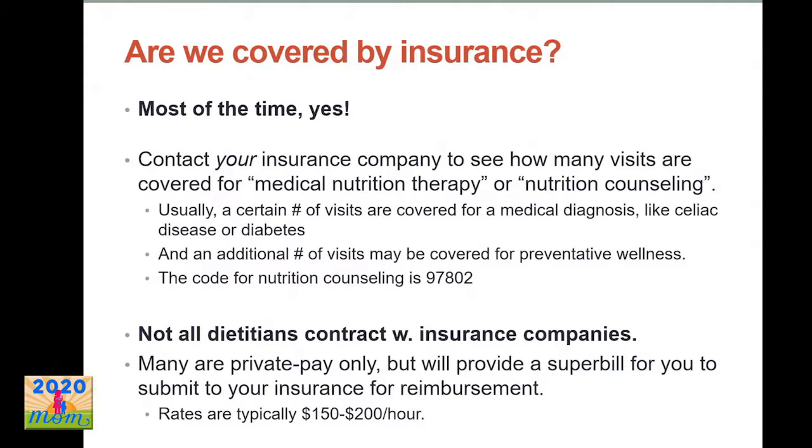A really common question is whether dietitian services are covered by insurance. The good news is yes, most of the time. You can contact your insurance company and ask whether they cover medical nutrition therapy. Usually a certain number of visits are covered for medical conditions like diabetes, and sometimes there are also visits for preventative wellness. The nutrition code for nutrition counseling is 97802 — you can specifically ask how many visits are covered. Many private practice dietitians don't take insurance directly, so you'd pay out of pocket and submit a super bill to get reimbursed.